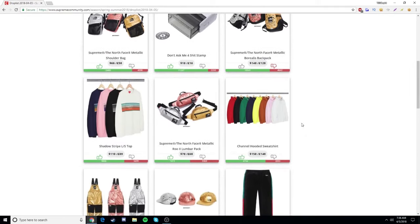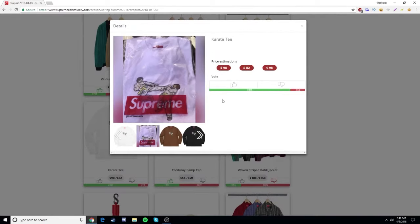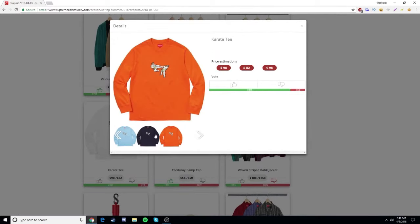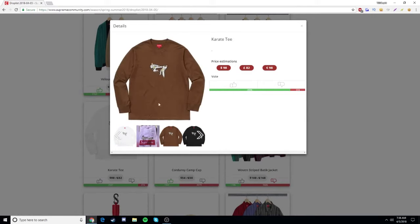I believe they added like three new items since I made a video on it. They added this karate tee right here — $98. I'm not going to be going for it, but I do like these colors to be honest: I like the orange one, the navy one, the baby blue one, and this black one.